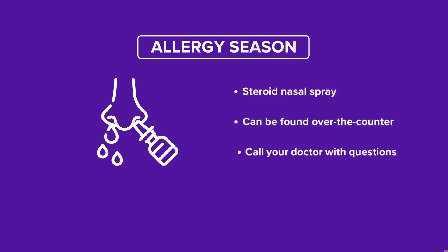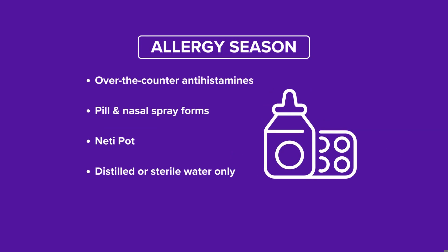First, you'll want to buy a steroid nasal spray and start using it now. Some of them are available over-the-counter — just make sure it's a steroid, and if you're not sure, give your doctor a call. Then you'll want to pick up an antihistamine, either in pill or nasal spray form.